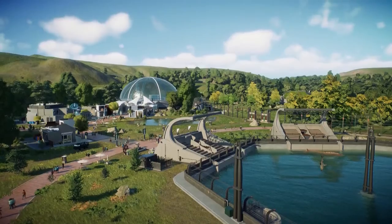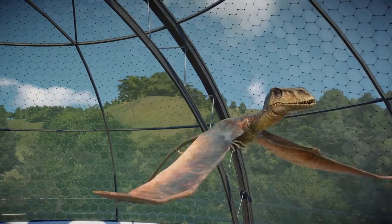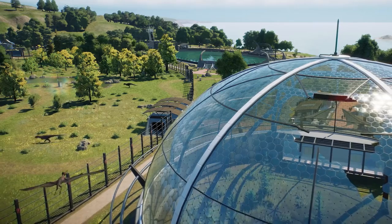These additional enclosures and animals will offer your parks new opportunities and new challenges.